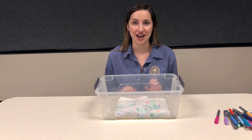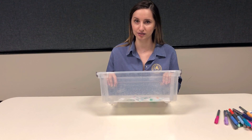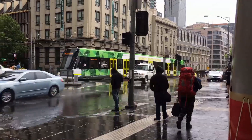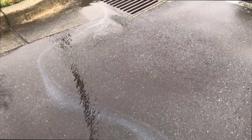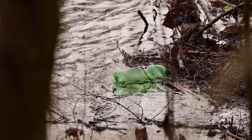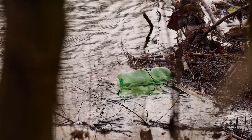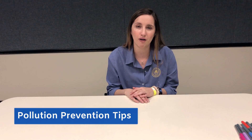Let's check on our paper watersheds. Does yours look the same as it did earlier? It looks like the ink from the different colored markers all ran together and collected in those low points where we drew our waterways. This represents how humans can impact a watershed. Pollution from the ground is washed away with the rain and runs off through storm drains — this polluted water can lead into other bodies of water. Let's think about some solutions to prevent this pollution from draining into our waterways.